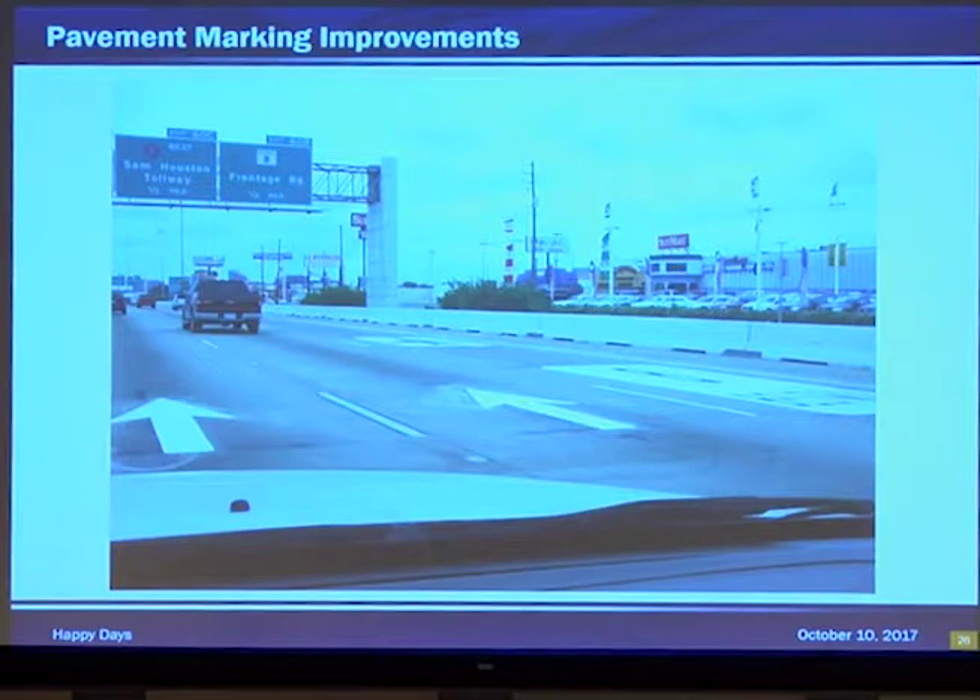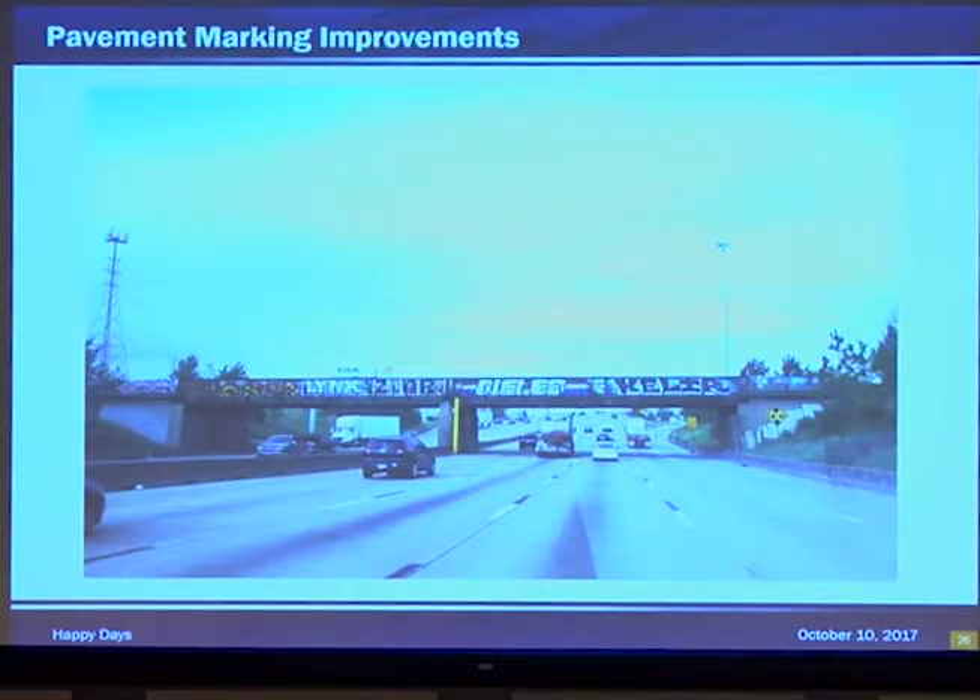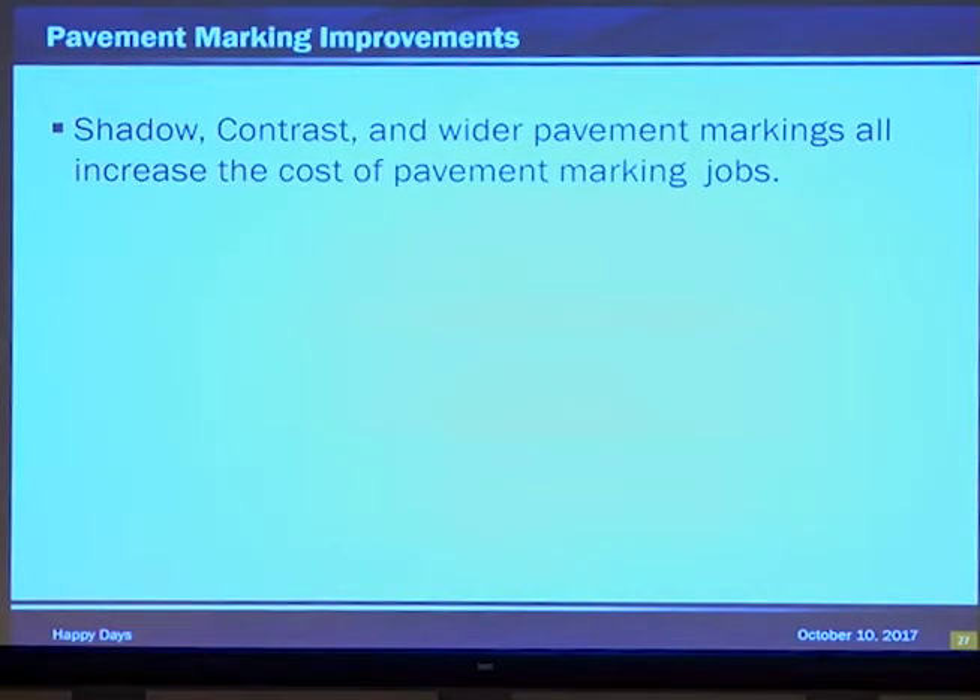Here's some contrast pavement marking right next to new installations. If you notice, the contrast marking is significantly older than the new installation of the arrows and the shield — however, it's almost as bright. They really work when they're put down right. Nice shadow picture. The shadow, contrast, and wider pavement markings all increase the pavement marking costs on your job.